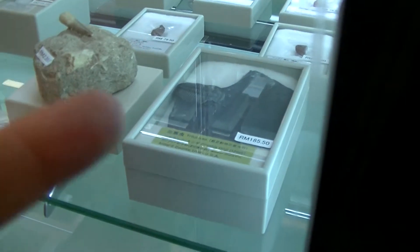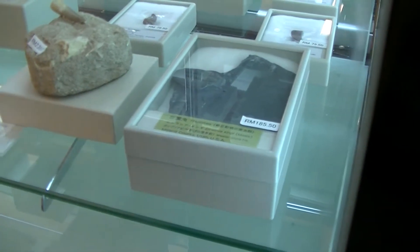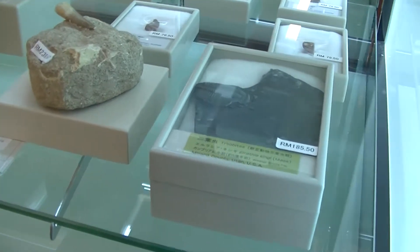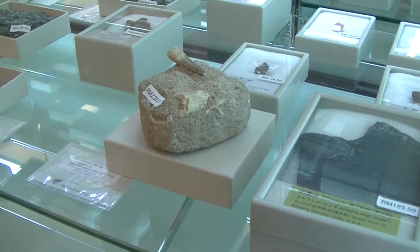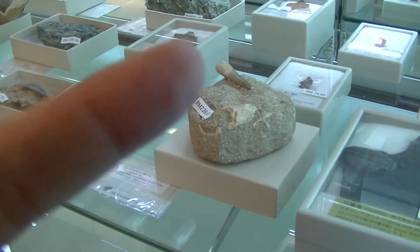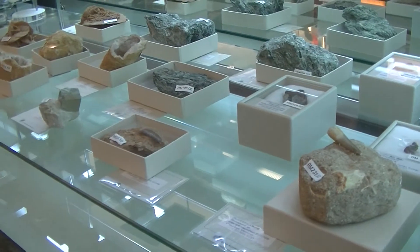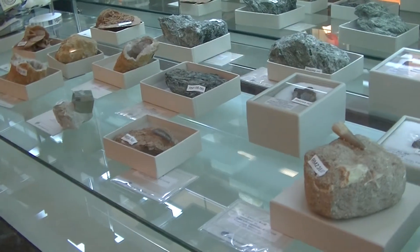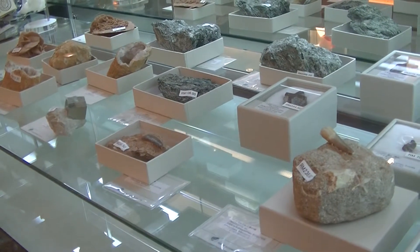Like this one here — this one is like trilobites. Isn't that the name for caveman? You can see all these, very cool. Something like a tusk or a tooth. So this is quite interesting. It's better to see this and there's a price tag to it — you can actually purchase it.